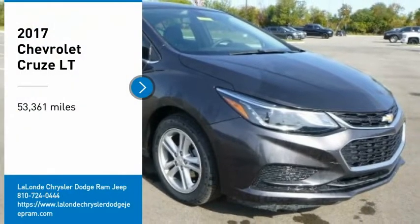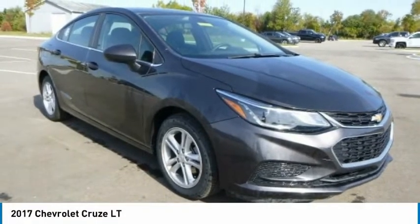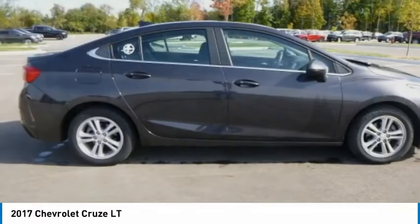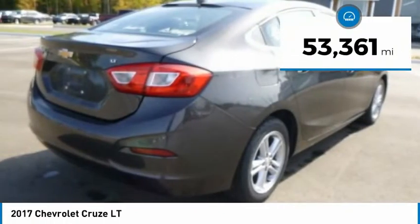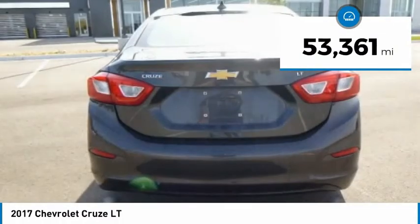Looking for the right vehicle? Check out the 2017 Cruze. The Cruze blueprint calls for more than you'd expect. This vehicle has less than 55,000 miles.